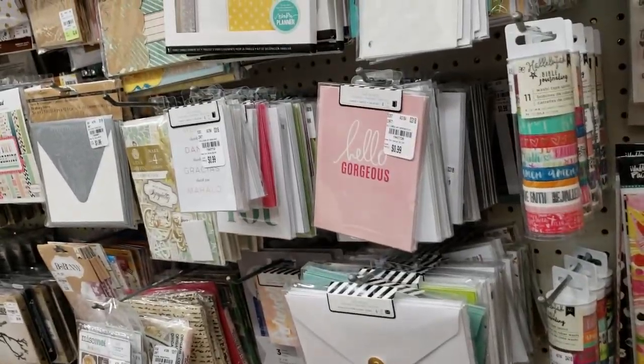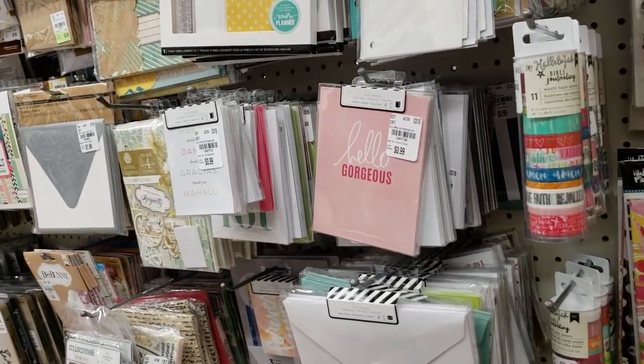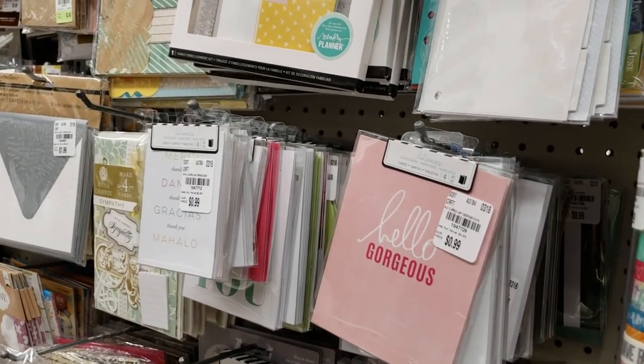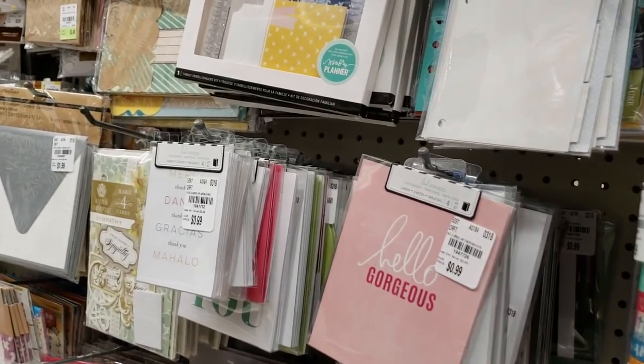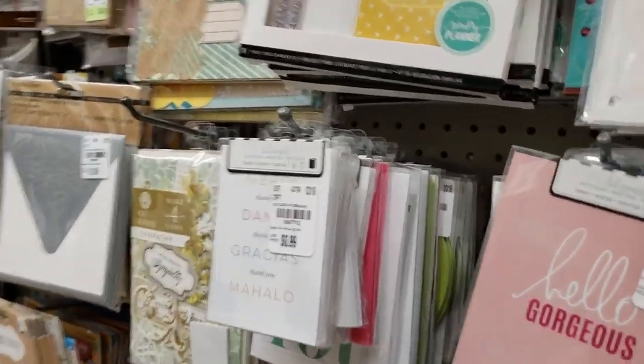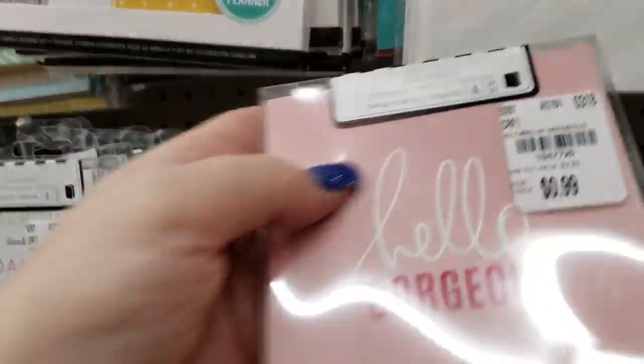Hi everybody, it's Ramona. I am at Tuesday Morning again and getting ready to show you a bunch of new merchandise that they received. I'm looking at some stuff right now, there's just so much.